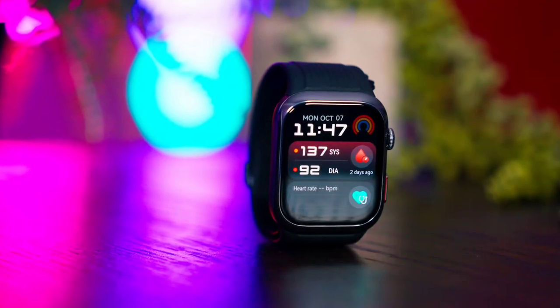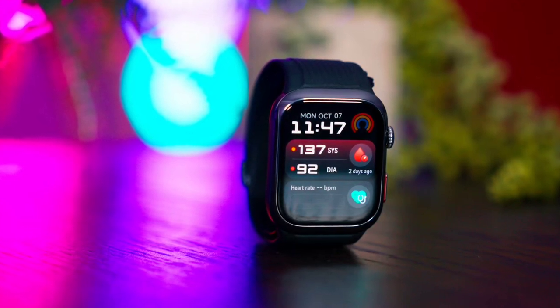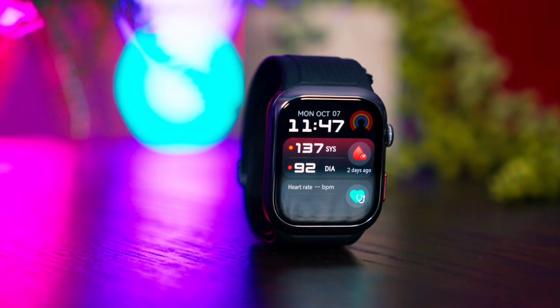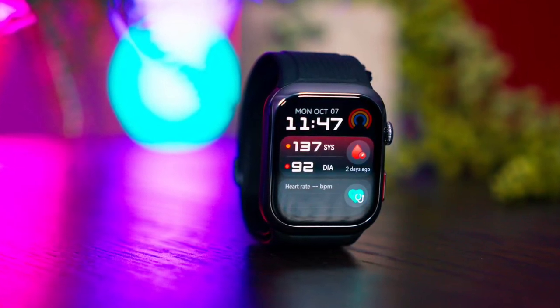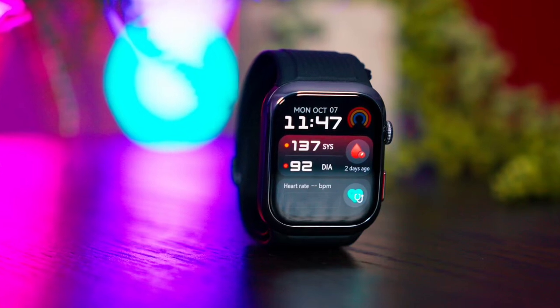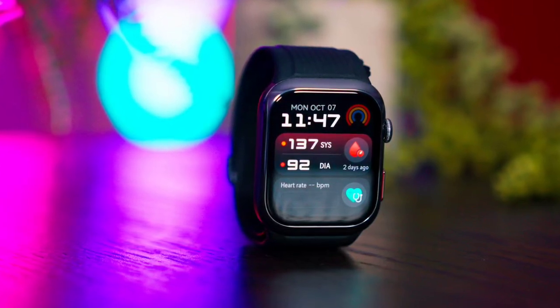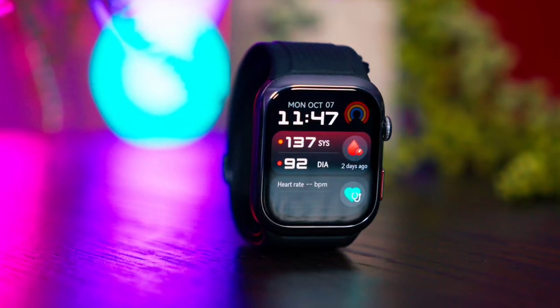The Watch D2 boasts a stunning 1.82-inch AMOLED display with a 2.5D floating design, ensuring vibrant and clear visuals. It also supports GPS, allowing users to view routes directly on the screen. The smartwatch is available in black and gold color options and comes with a choice of fluoroelastomer or cream leather straps to suit individual preferences.